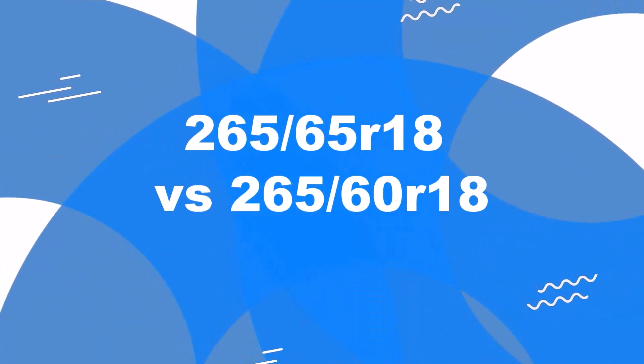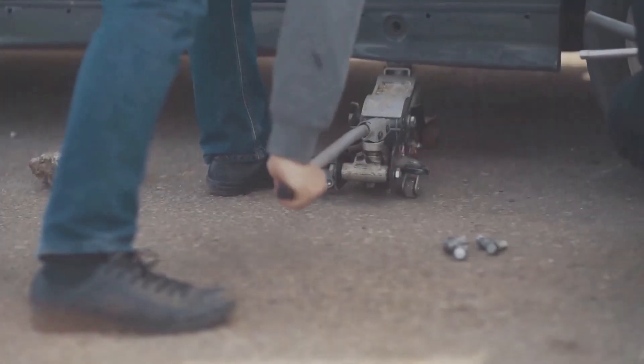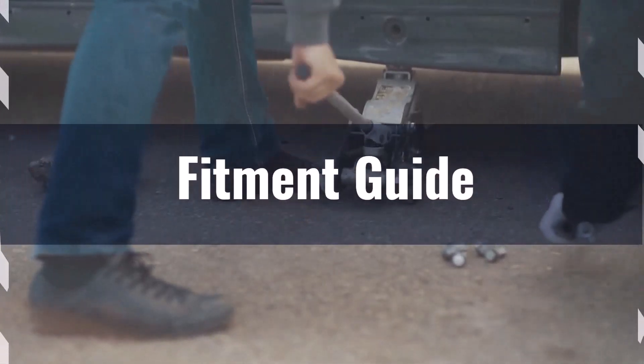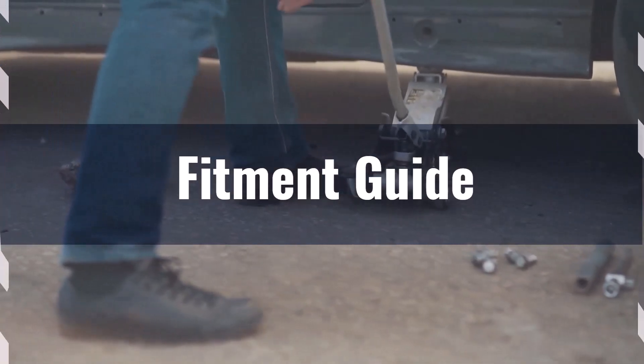Welcome to our comparison video on switching from 265/65R18 to 265/60R18. The diameter difference between those tire sizes is 3.3%, which exceeds the acceptable range. Therefore, this interchange is not recommended.